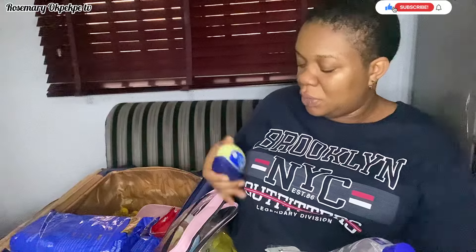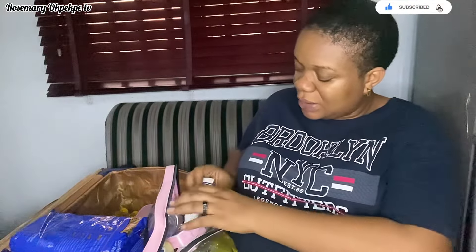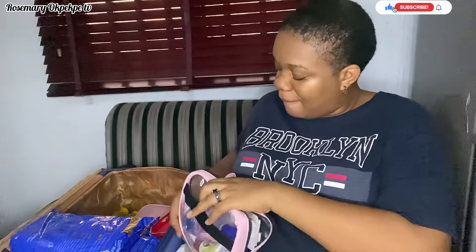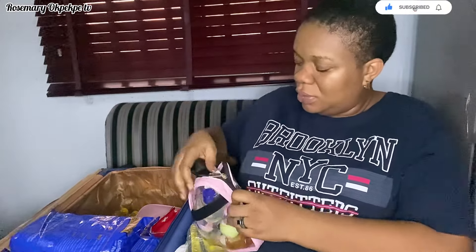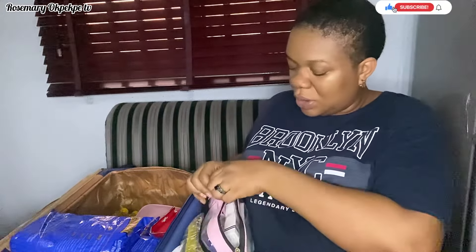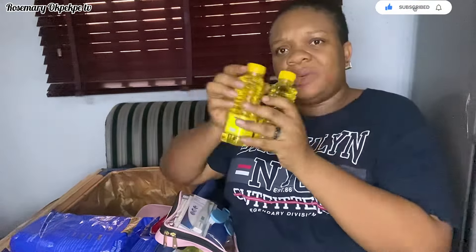I was supposed to get cream but ended up with vaseline. We'll use whatever is available — everything is in this very big box. We also have baby oil — they asked for one, but I'm carrying two just in case. This is what they use when cleaning baby right after birth.